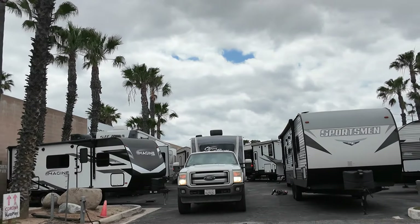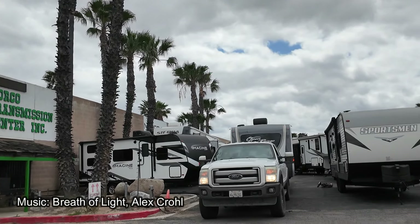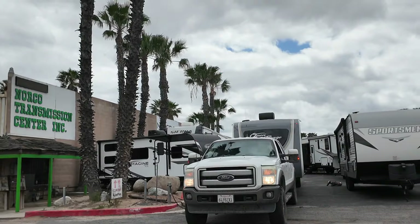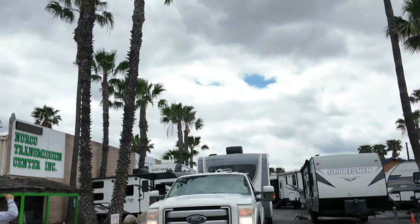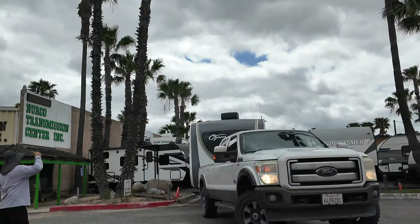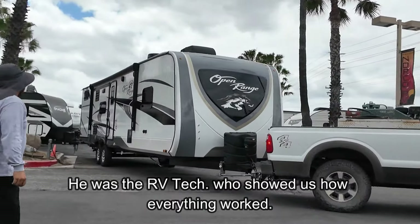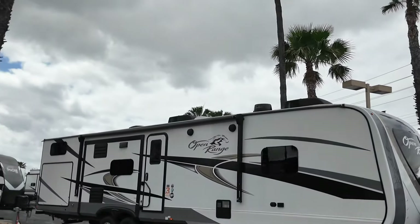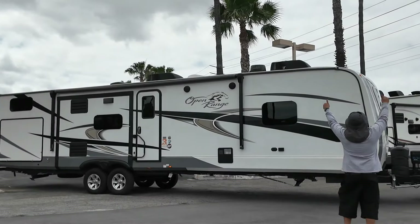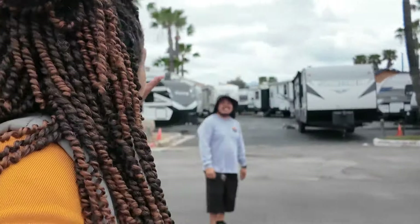Here we go — the Hubs is driving the RV for the very first time. I'm trying not to trip over this chain right here. Yay! Oh my God, it is huge. And now he's leaving without me. It's huge! Thank you so much. You're welcome.